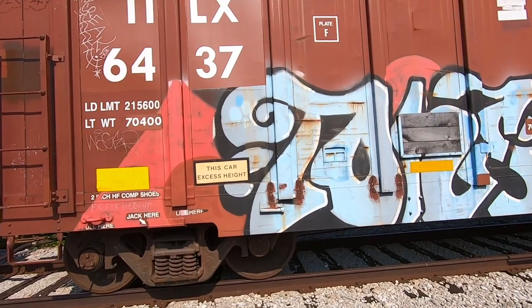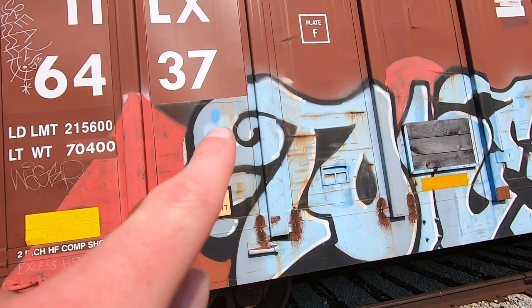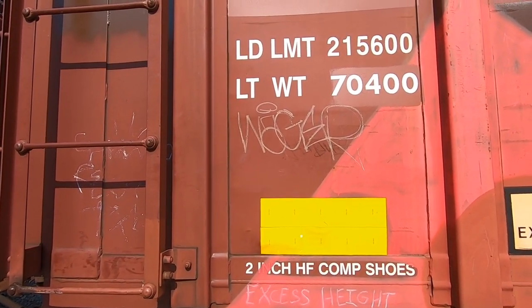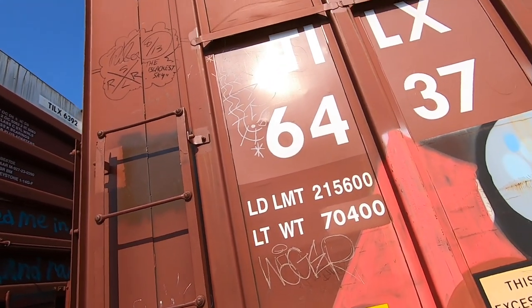We got Tone here - awesome piece, super clean obviously. Yeah, managing negative space with this sort of swirl - love it. We got Wager here.